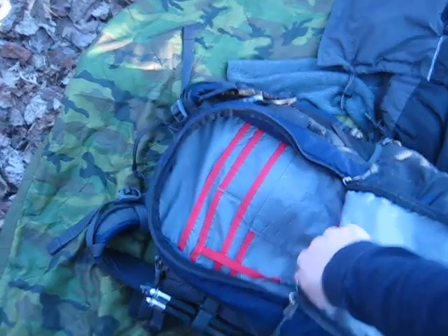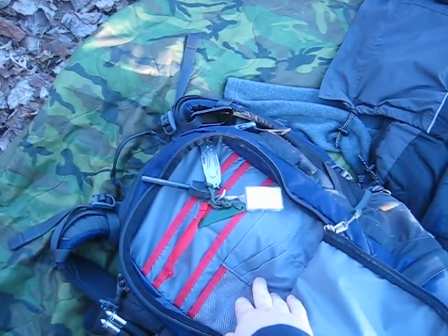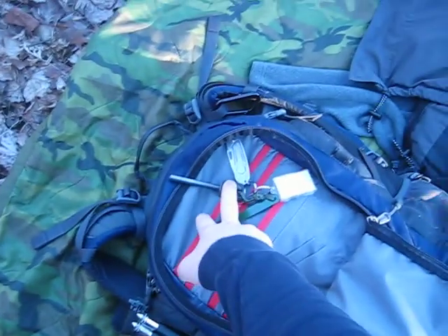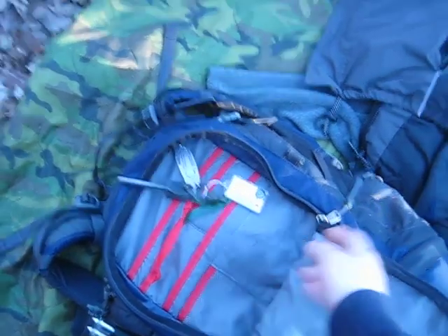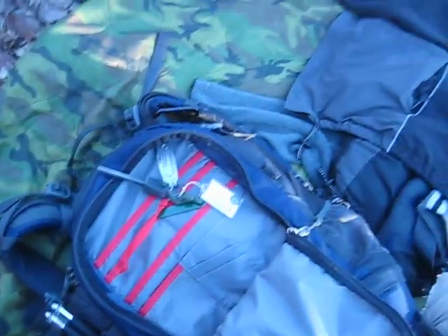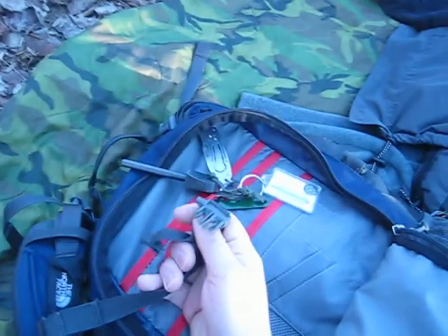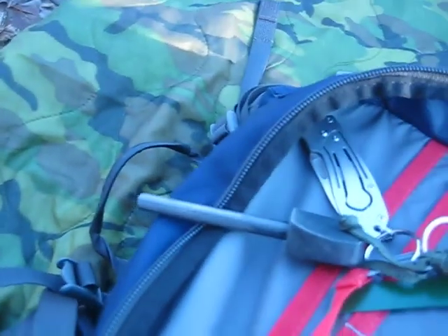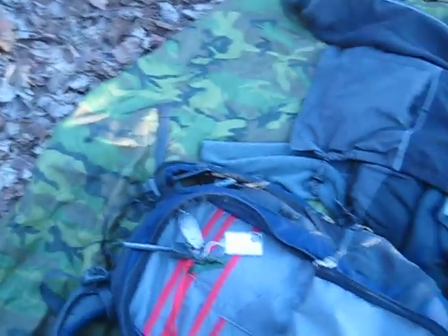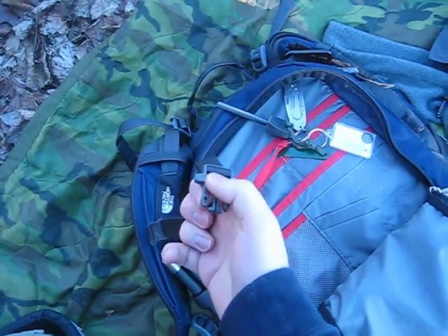The front pouch is something that stays consistent on every pack that I carry. Every pack I carry has four items on it: a fire steel, a knife, a compass — this one is a thermometer too — and a whistle. The whistle on this pack is really awesome. It's right here on the sternum strap — check it out. The North Face packs have a whistle built right into the buckle right there.